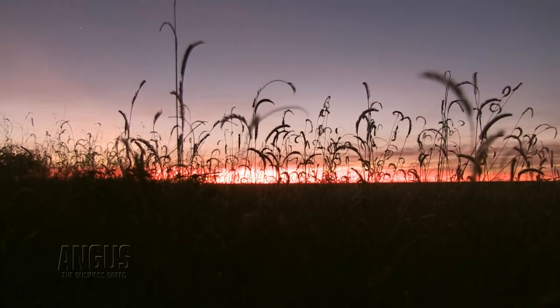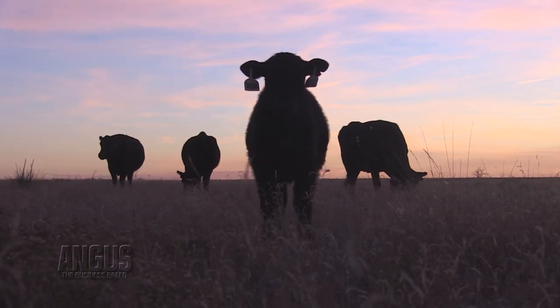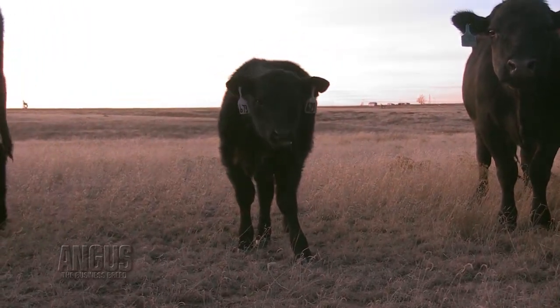We are a seed stock operation. We have a female sale the first weekend in October every year, me and my partner Steve Kanaal, out of Burford, Texas. We sell about 150 cows every year. With the drought we had in Texas and through our marketing, and hopefully because our cows have the quality that they have, we're selling approximately 70% outside the state of Texas now.